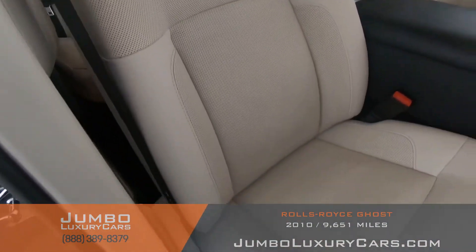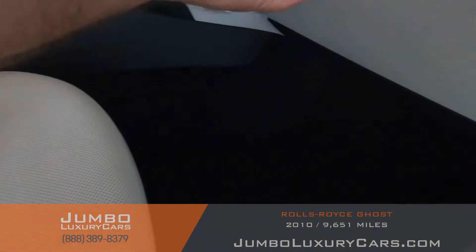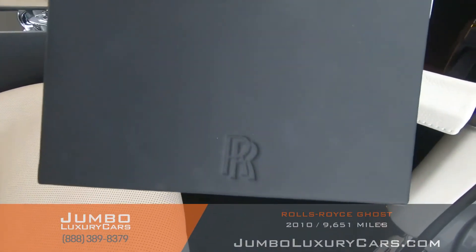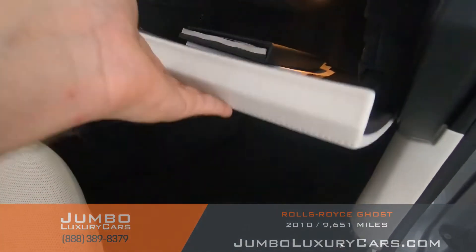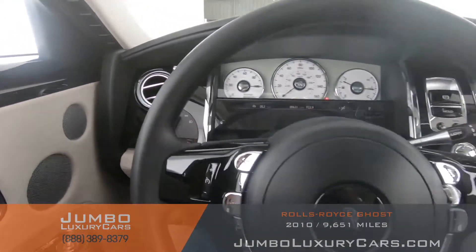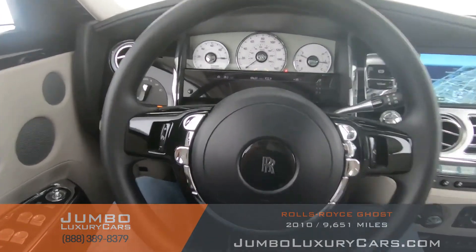Here's a close-up of the mileage. The passenger seat has light wear and tear — nothing major. In the glove compartment we have your owner's manual. The steering wheel is in excellent condition.